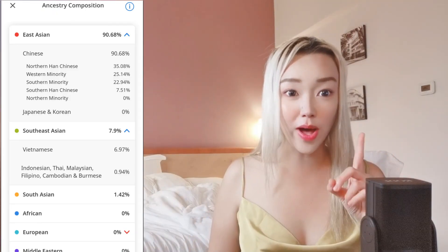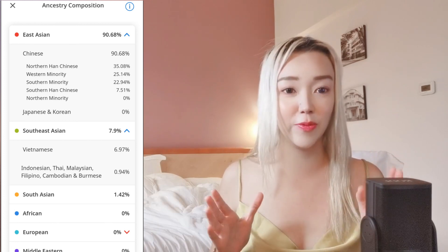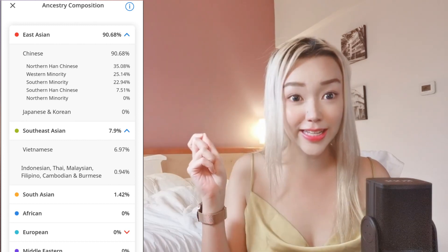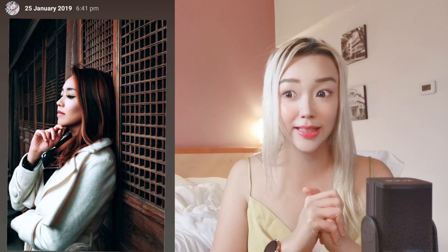Interestingly, I have 0.94% Indonesian, Thai, Malaysian, Filipino, Cambodian, and Burmese — no wonder I love going to Thailand so much. I also have 1% South Asian. Maybe a great-great ancestor was mixed somewhere. That's why I love going to northern China in winter — when it's minus 10 degrees in Beijing, it feels totally normal to me. I don't really like going down south.